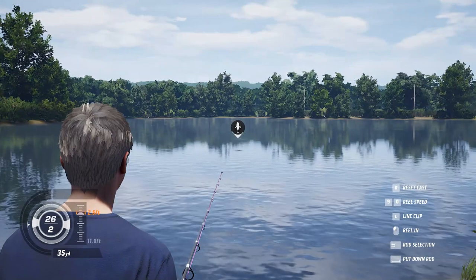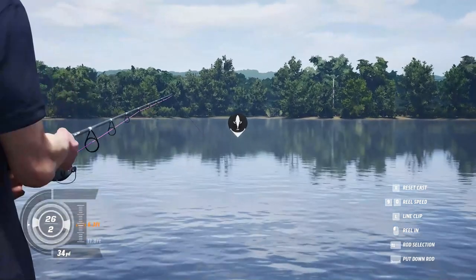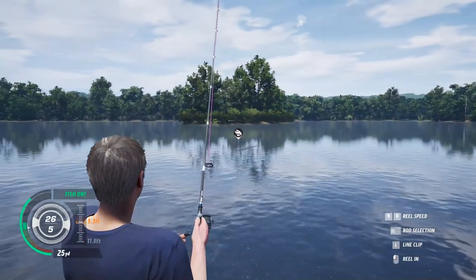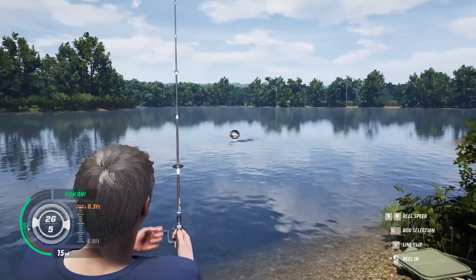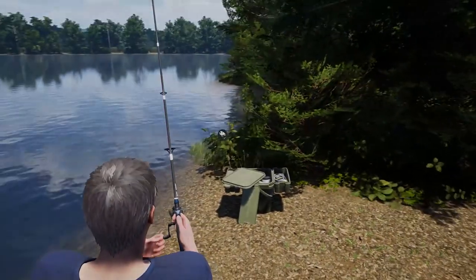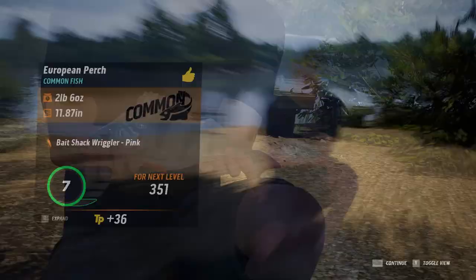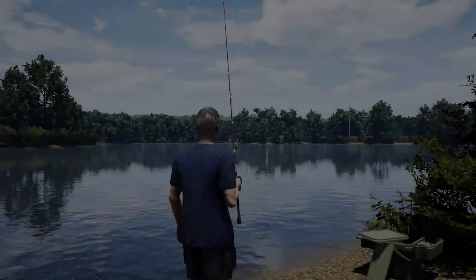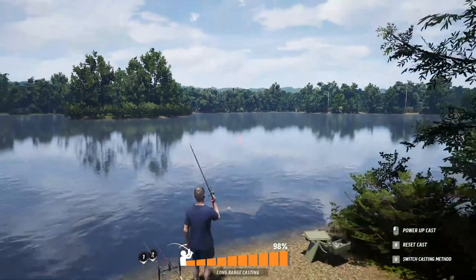The cast isn't going very far. Whoa! I didn't even do any presentation. Well, that's cool — I think we got a perch here. Yep, we got a little perch! There we go. He was just grabbing it as it was falling — that's kind of cool.